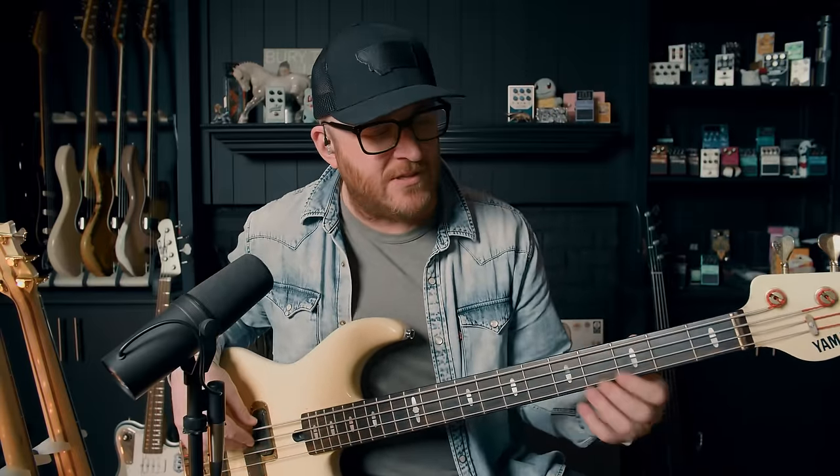If somebody asked what the essence of the BB sound is — I almost never use it as a PJ blended in the center. When I blend almost all the way to the P pickup, it sounds like a mid-scooped P bass. It kind of gets rid of some qualities about P basses I don't totally love — it seems to widen the bottom and the top.